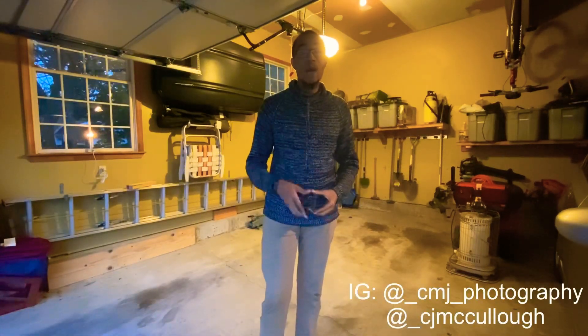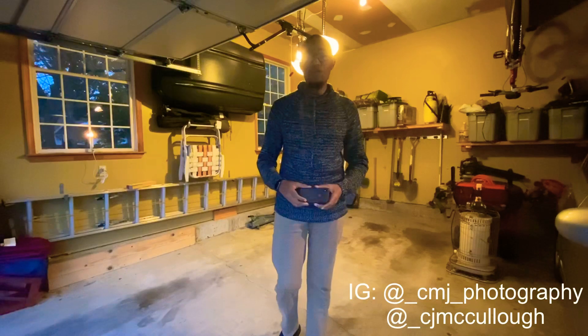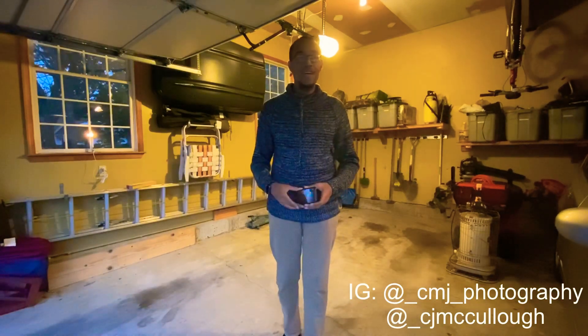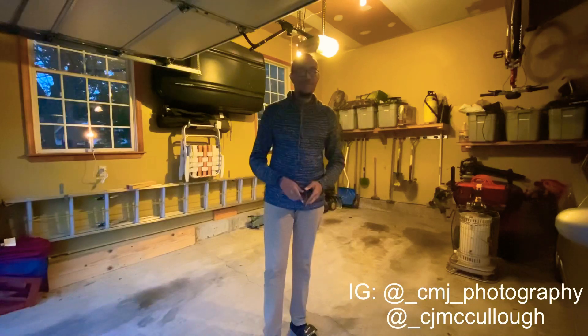I'm CJ McCullough — subscribe to this video, like, comment, subscribe, press the bell icon for future videos. I hope to be coming out with future videos very soon. If you like this video leave a like, if you don't, leave a dislike and tell me why. Thanks so much for watching and I'll see you in the next one. Peace.